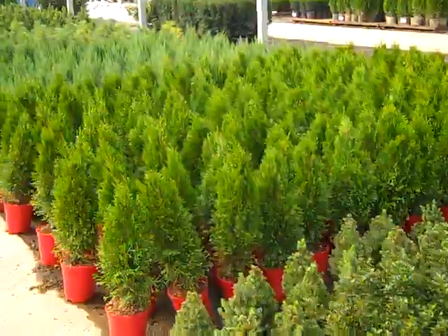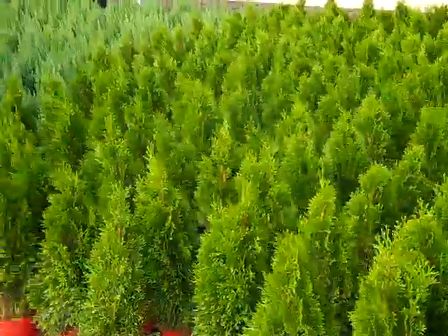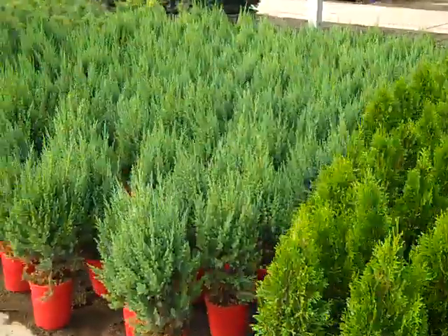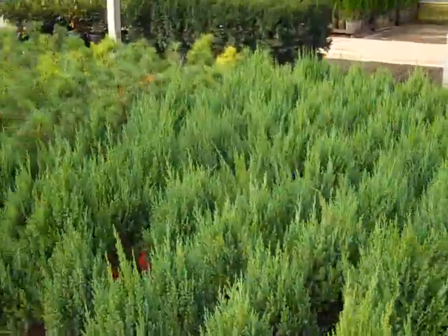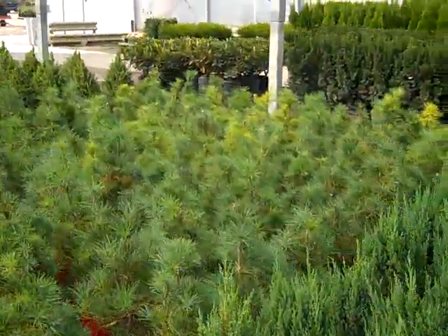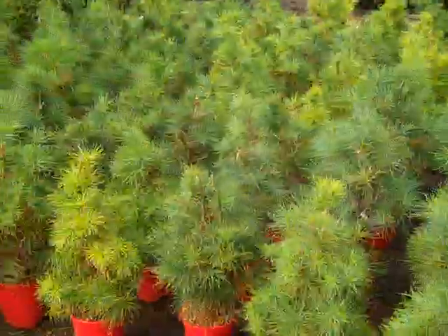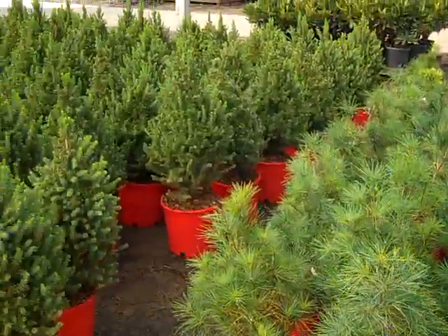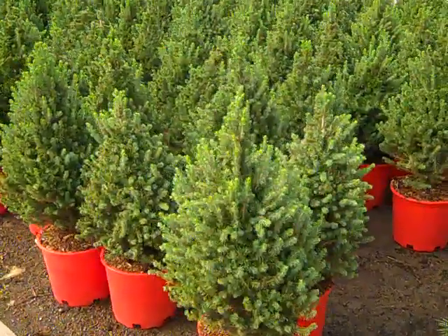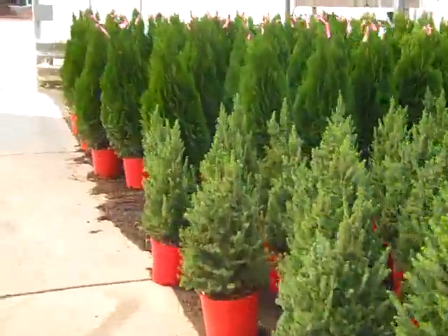We have two gallon Emerald Green, or Smaragd Arborvitaes. This is our Blue Points — cute little white pines that would make a nice Christmas display. A lot of these are used also for natural plantings. Three gallon Albertas are looking great. Three gallon Smaragds.